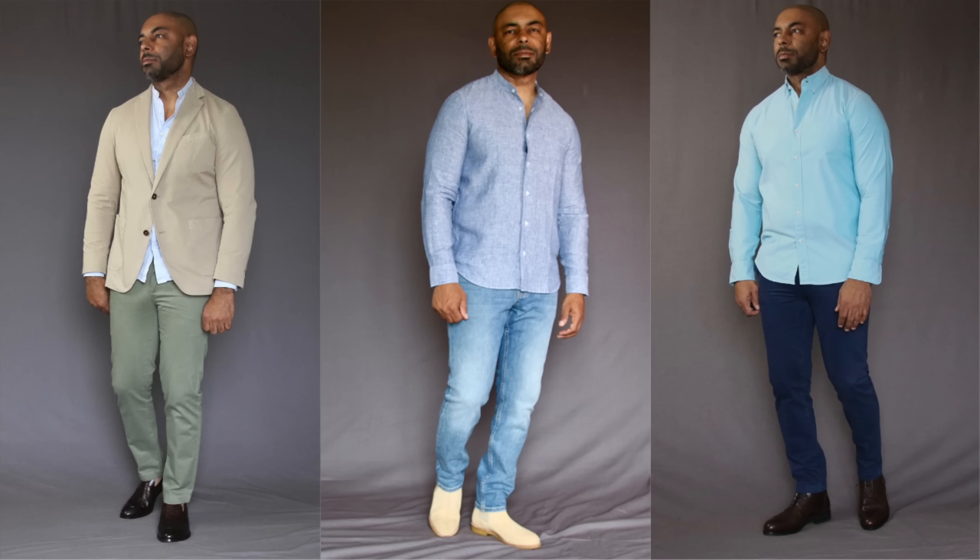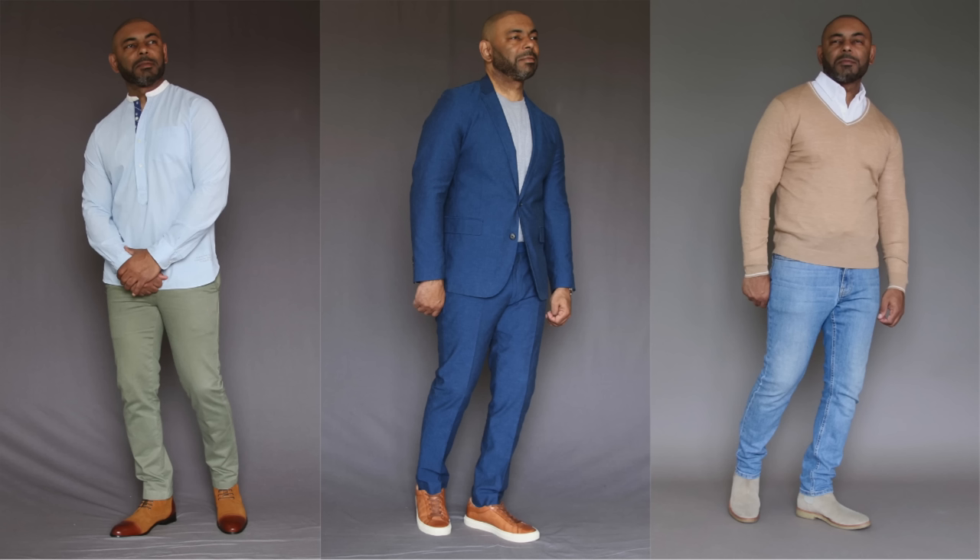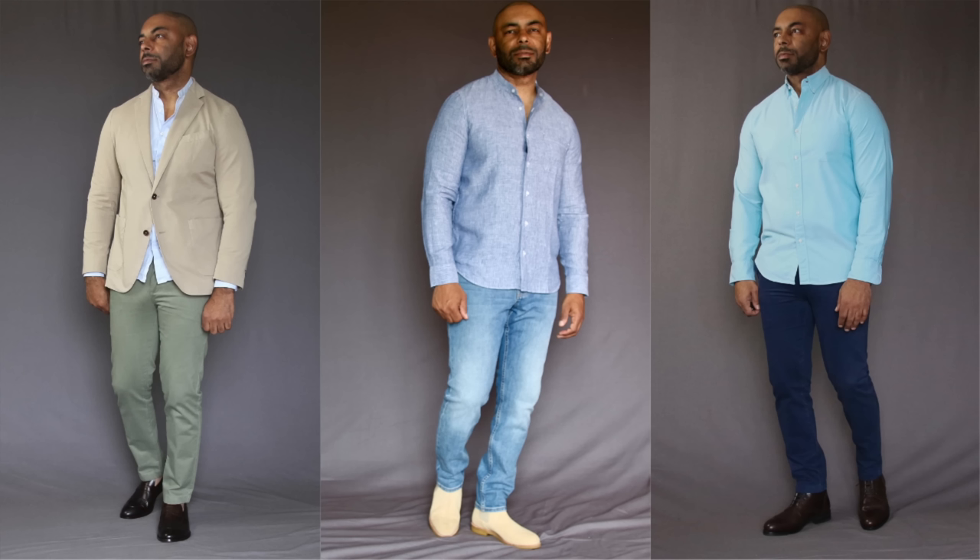Next up is another style technique to incorporate during the spring: bring in lighter, but not necessarily brighter, colors. Lighter colors are perfect for spring as they're more reflective than dark colors, keeping you cooler, and they add visual interest and vibrancy to your looks. Notice I said lighter, not brighter — save the brighter colors for summer. For spring, wear shades a little bit lighter than what you wore during winter.